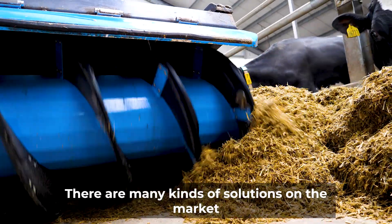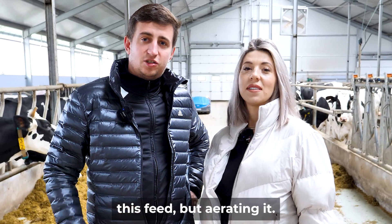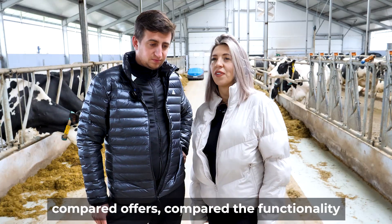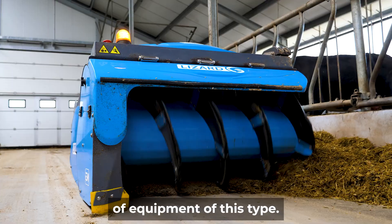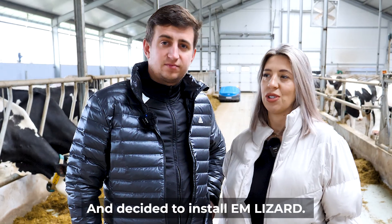There are many kinds of solutions on the market for feed pushing, but we focused on not only pushing the feed, but also aerating it. We thought about it, compared offers, and compared the functionality of equipment of this type, and decided to install Im Lizard.